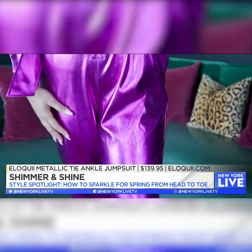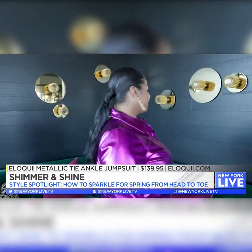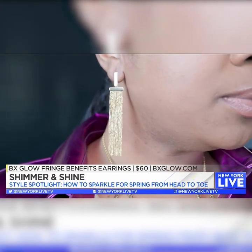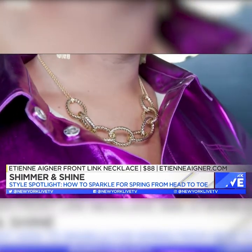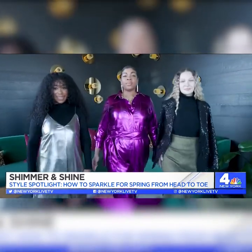For look three, if you want every single eye in the room on you — Eloquii, all day all night. This is their jumpsuit in 'People Beat,' and don't let the color name scare you because this look is absolutely fabulous. We complemented it with amazing French benefit earrings from BX Glow, an Auntie J on Yay necklace with link chains, and a beautiful gold shoe.